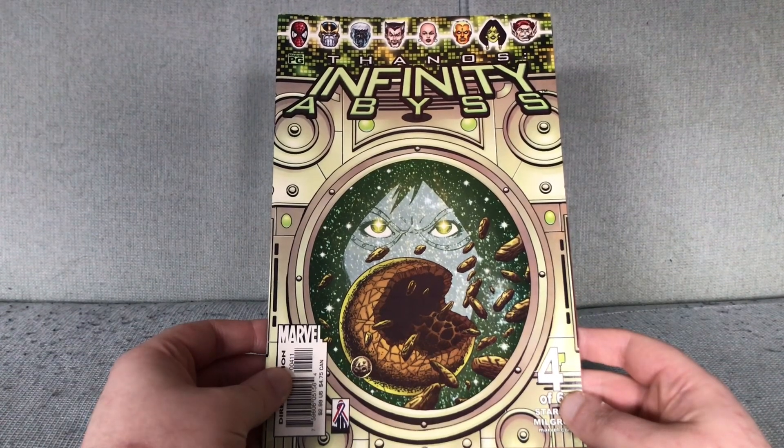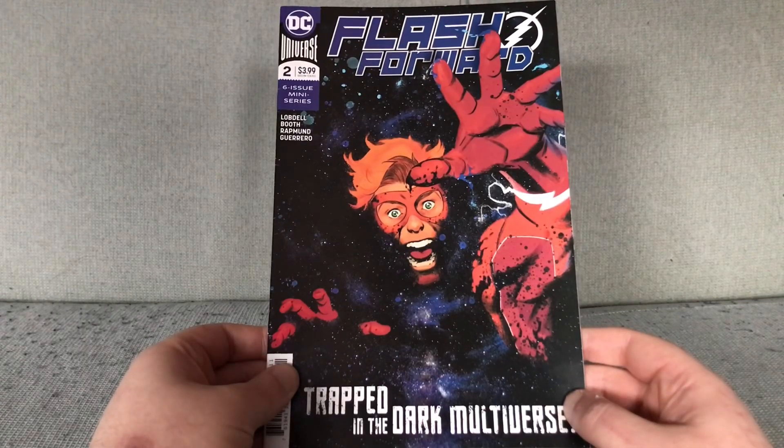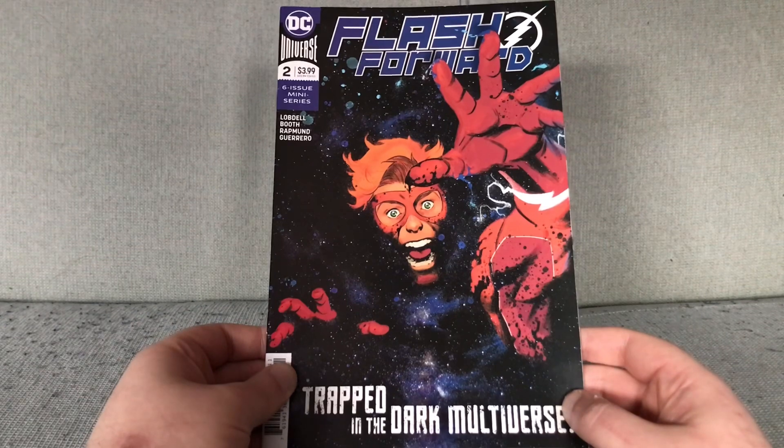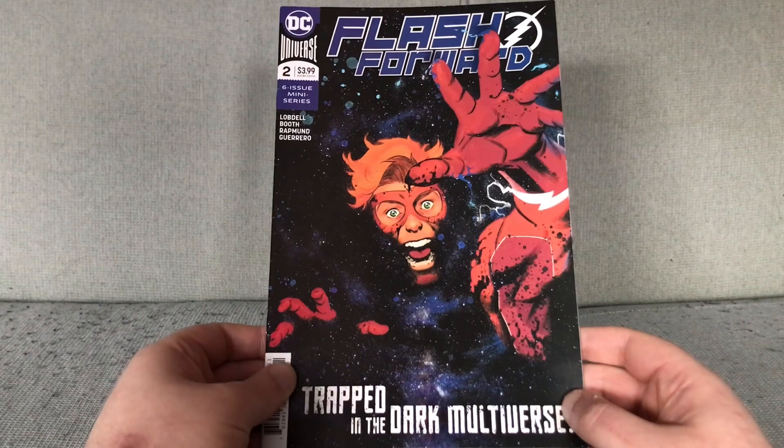It would be great if this was setting up Galactus, man, instead of what we got. Here is one I didn't even know I had — this is Flask Forward issue 2. This was the Wally West redemption story, the one where they were trying to fix him after 'Heroes in Crisis' made him a murderer. I really didn't know I owned issue 2 of this. I knew I had the first one because I reviewed it, and couldn't go with it because it was reminding me every page that Wally West killed Red Arrow. But I apparently have issue 2 as well, and it has this nice cover by Doc Samson of the Flask being absorbed into space.